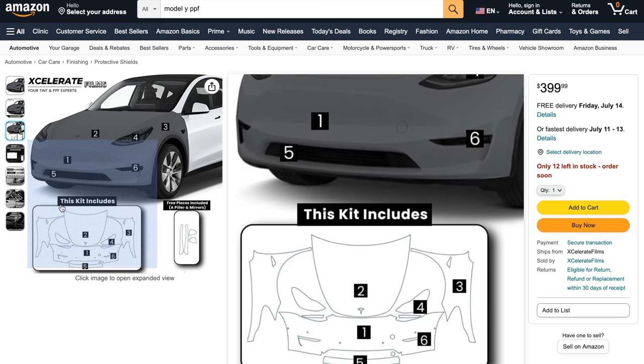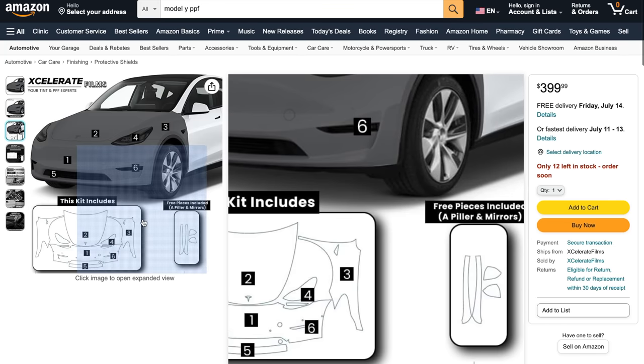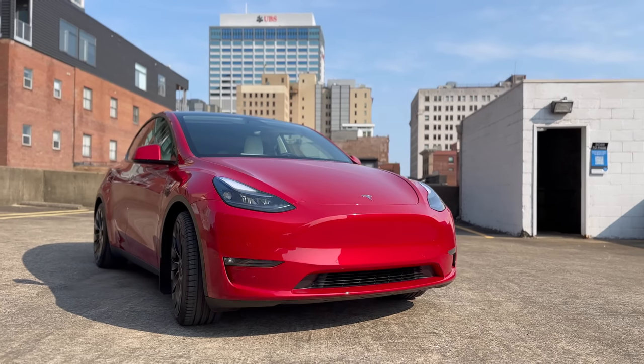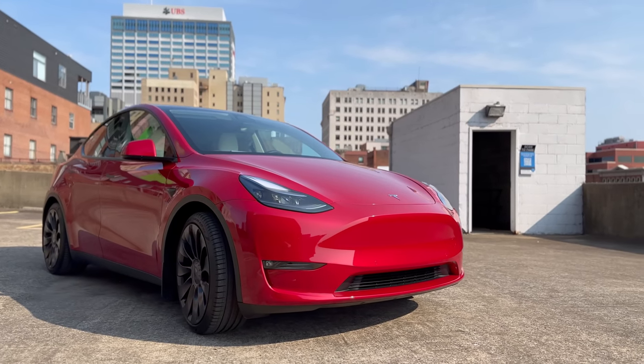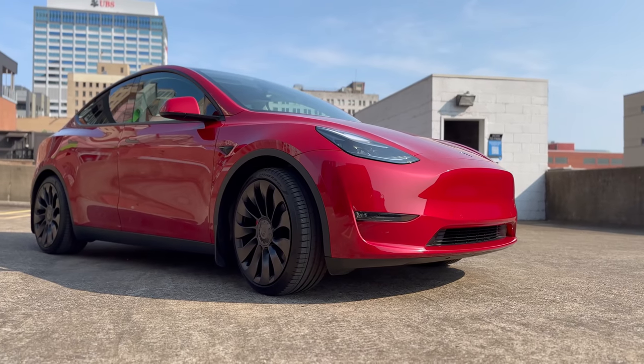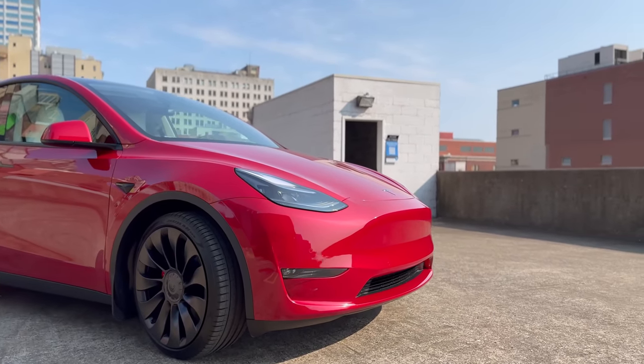Since Teslas don't have grills in the front like traditional internal combustion engine vehicles, there's more surface area for rock and road debris to potentially chip and damage the paint. Not to mention how easy it is to have lots of bugs get caught up in the front bumper. Bug splatter is acidic and can destroy your car's paint, leaving pockmarks. So getting paint protection film on at least the front bumper is what I highly recommend.